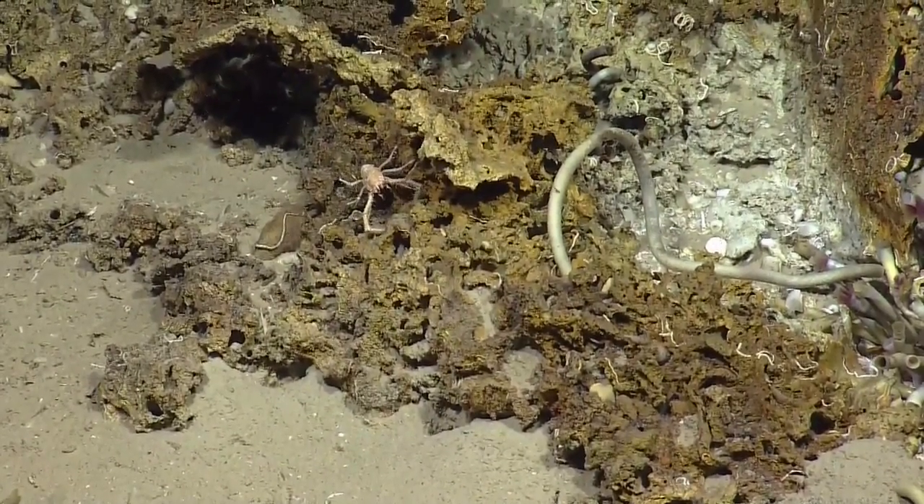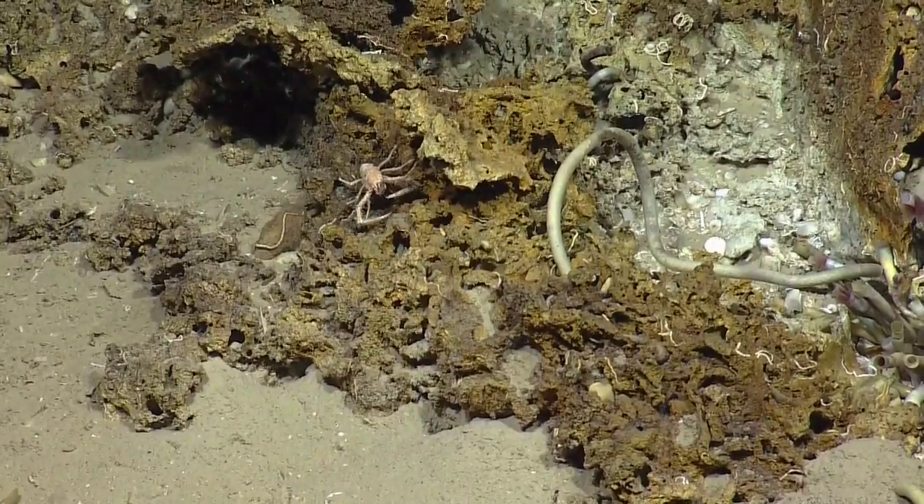Oh, it's eating. Zoom, zoom, zoom, zoom. No, that's all I got. That's all you got. Bummer.